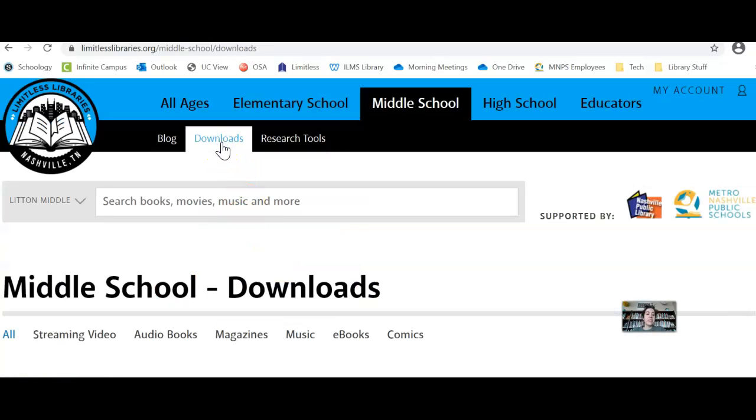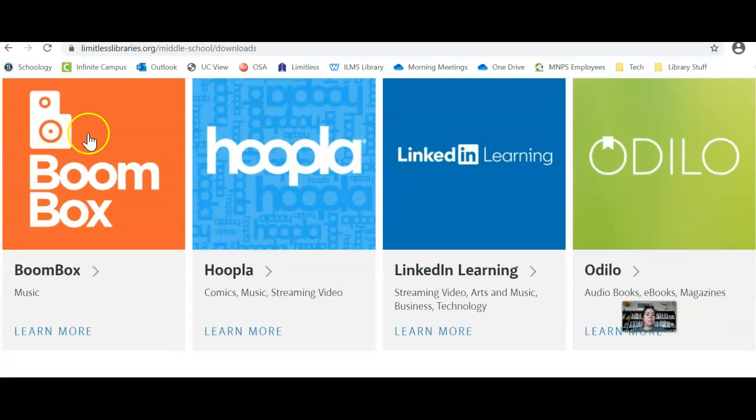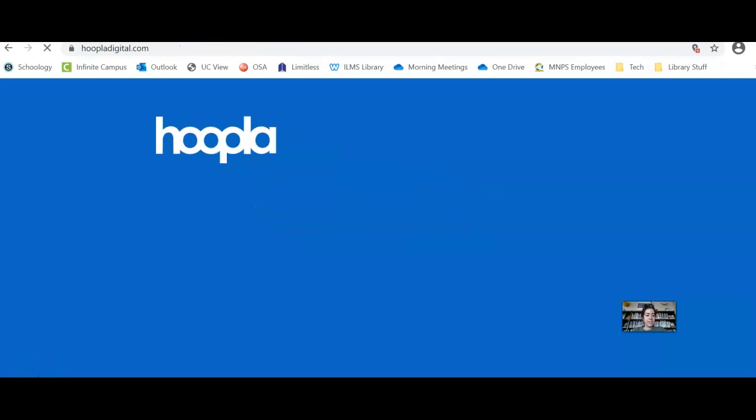Under Downloads, you have more options: streaming video where you can stream TV shows or movies, more audiobook options, online magazines, music streaming, and comics. The main one for music is going to be Boombox, and the main ones for streaming TV shows and movies are going to be Hoopla or Overdrive. I'm going to take a look at one of these and show you how it works.